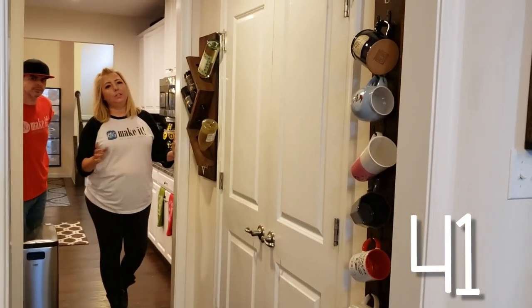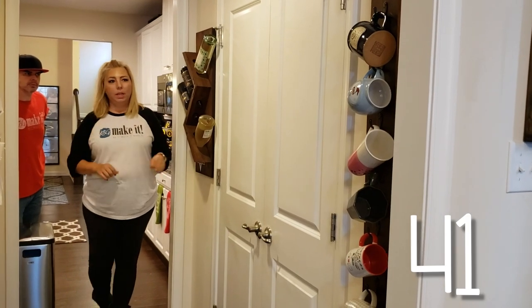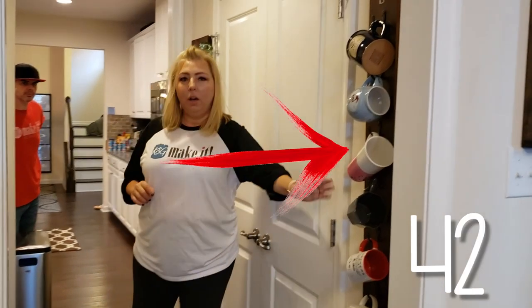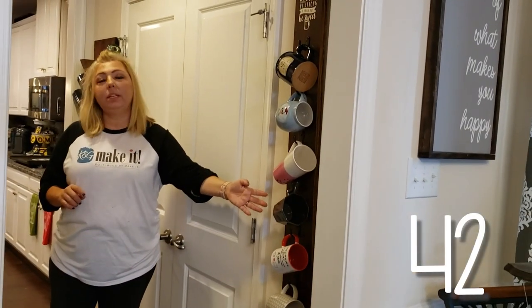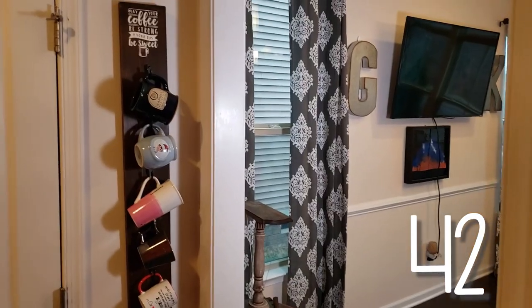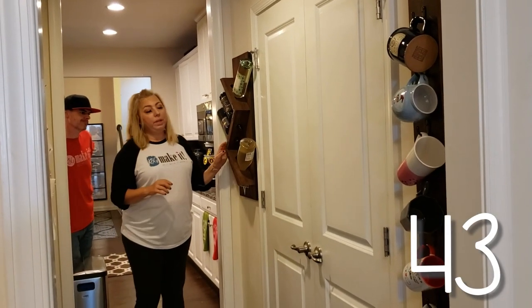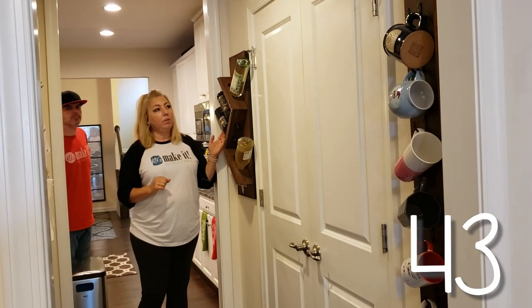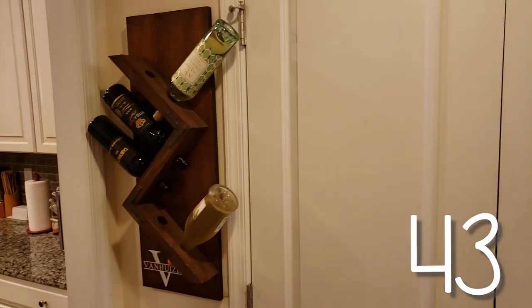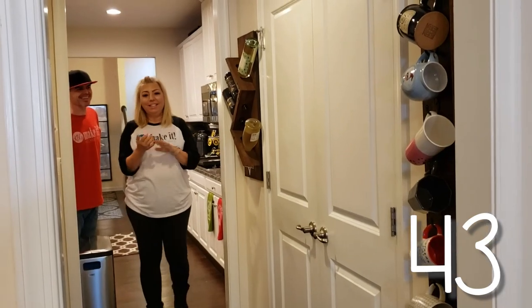Quick stop on the way to the kitchen — there are a couple of things here in this little hallway, this butler's pantry. This is our coffee cup holder. We did this maybe in our third or fourth video — it's a very early video, but we still use it and it's still functional. We did this wine rack a couple of years ago and we love it. It holds bottles of wine and it's beautiful.